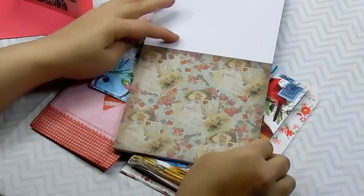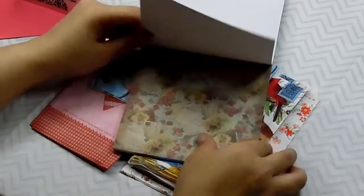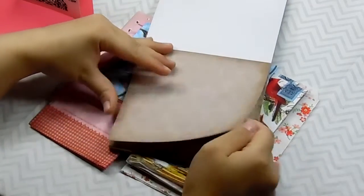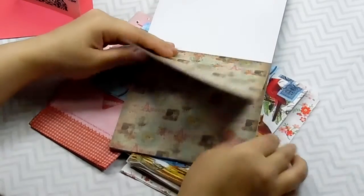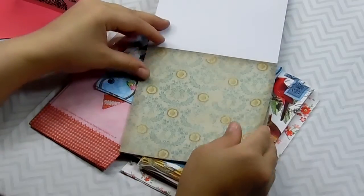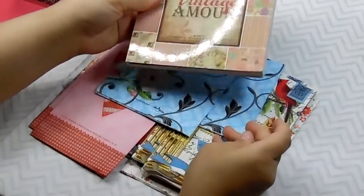So cute. Letters, postcards. This is beautiful. And my birthday is two days after Valentine's Day, so you'd think I would have made one by now. I guess it's a good thing I waited because she sent a whole bunch of awesome things I can use — this beautiful paper. That's awesome. Thank you so much, Lori.